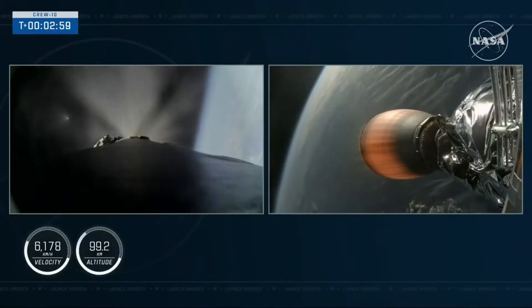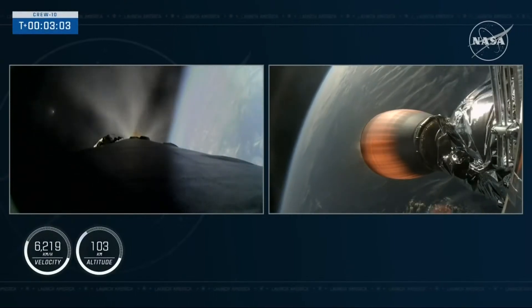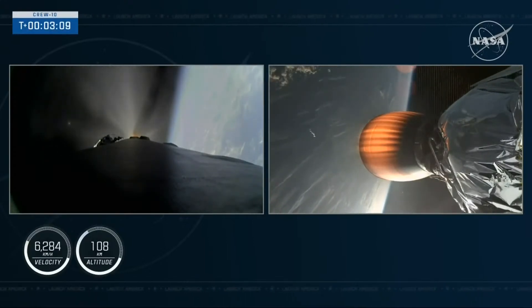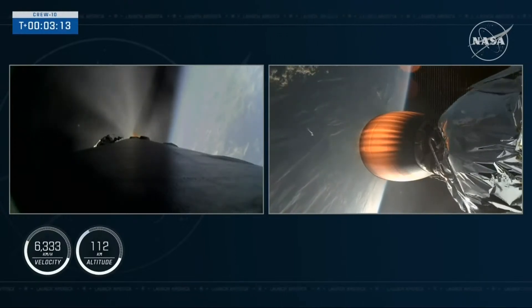Awesome views of that boost-back burn on the first stage, as well as the MVAC engine igniting on the second stage. Great views there. The booster is now in its boost-back burn — this is the first of three burns as it makes its way back down to Earth, and it will last about 45 seconds.